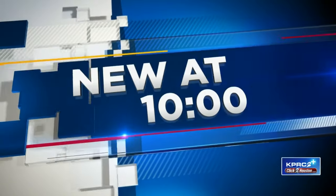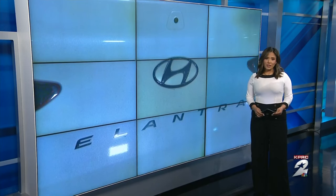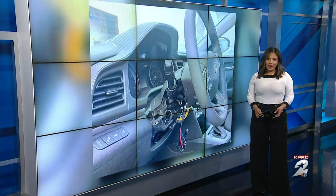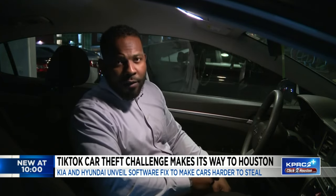Owners of some Kia and Hyundai cars are really frustrated after a car theft challenge first featured in TikTok videos and it's made its way to the Houston area. KPRC2's Devin Clark spoke to one victim and explains what police say can help stop this trend. In the challenge, users demonstrate how easy it is to use everyday objects like USB cords to simply start the ignition and drive away.